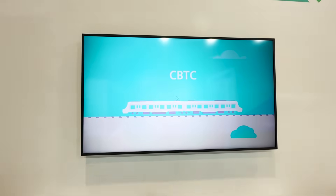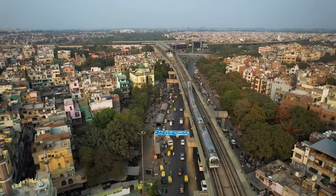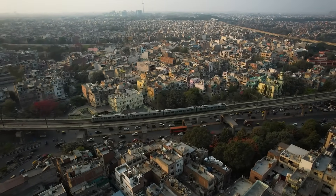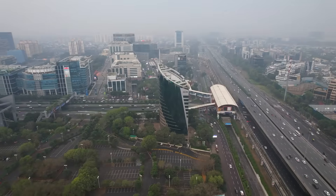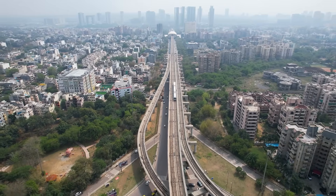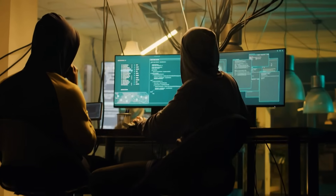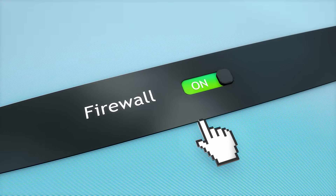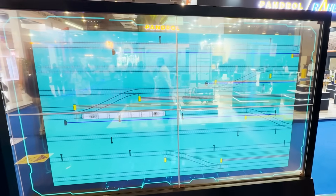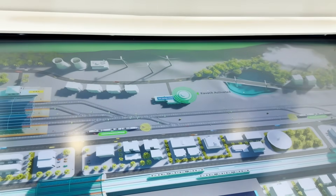CBTC में trains अपनी position और speed continuously एक दूसरे और control center के साथ wireless communication के ज़रिये share करती रहती हैं। CBTC से trains के बीच का distance बिना safety compromise किये कम किया जा सकता है, क्योंकि हर train real-time में अपनी location broadcast कर रही है। High density routes में ज़्यादा trains चल सकती हैं और trains को manually signal का इंतज़ार नहीं करना पड़ता। यह Mumbai और Delhi जैसी Metro में driverless या semi-automated operations भी possible बनाता है। Siemens के नए signaling system में built-in cyber security features हैं — firewalls और encryption के साथ — ताकि कोई hacker signals और control system को manipulate ना कर सके। Railway signaling बहुत तेज़ी से modernize हो रही है, और इससे trains और ज़्यादा सुरक्षित चलेंगी और delays भी कम होंगी।